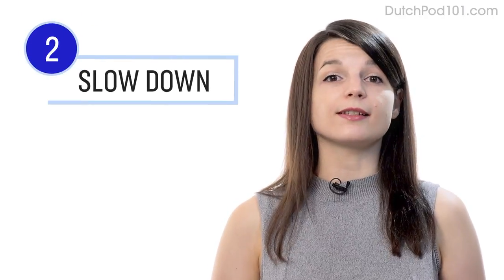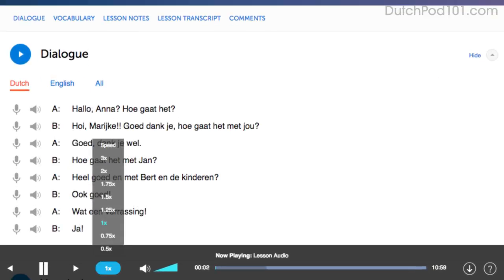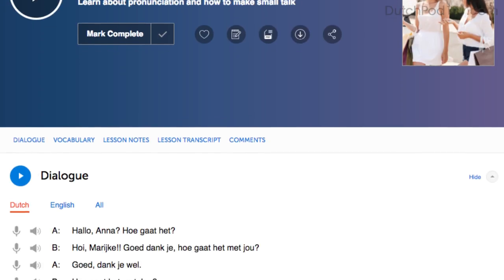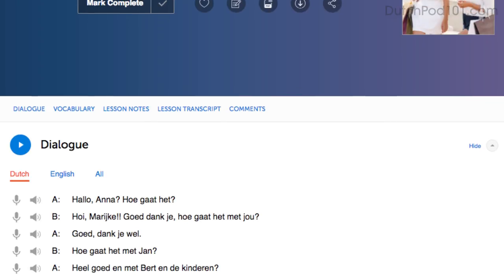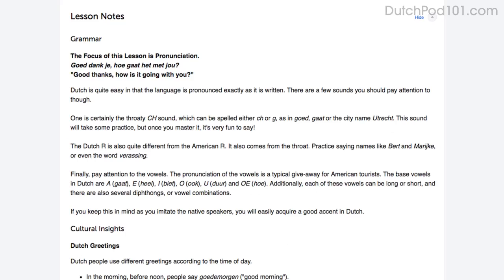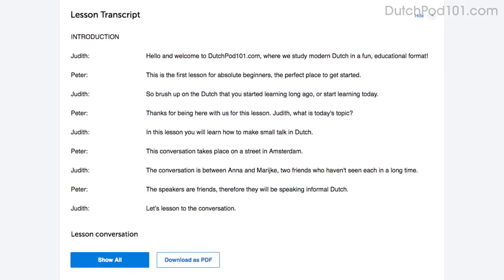Number two: slow the lesson down. If a conversation is too fast for you, simply adjust the playback speed in the lesson control bar and listen to it again at a slower speed. This will help you understand every word. Another way to pick apart every word that you hear is to read along as you listen — you'll never miss a word.